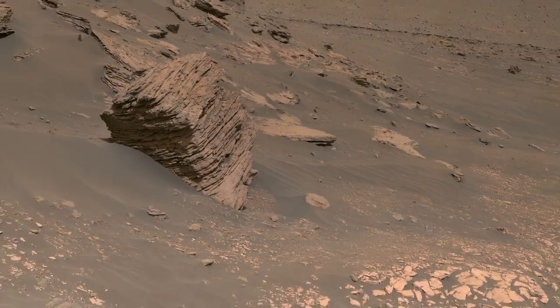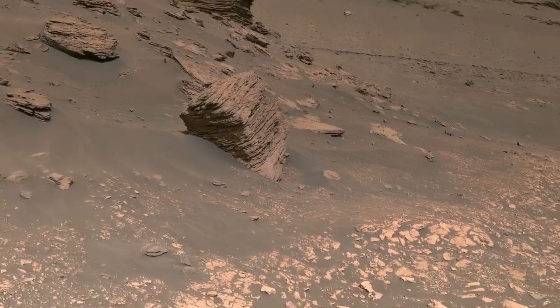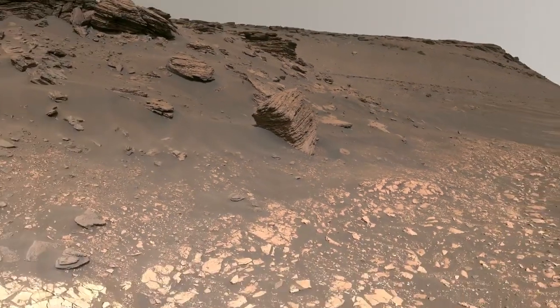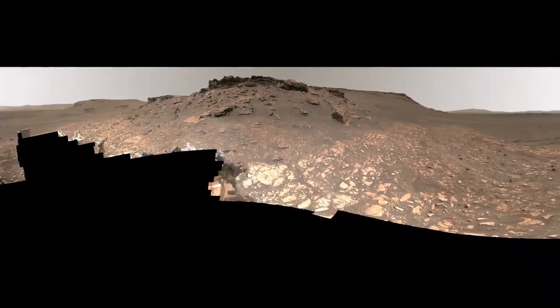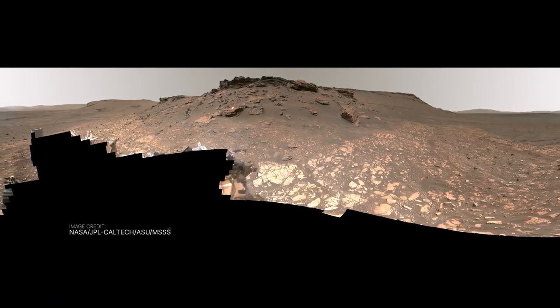Perseverance drove to the delta because it is a very promising place to look for signs of ancient life. We hope to learn more when a future mission brings these samples back to Earth. So far, we're excited by what we've collected!